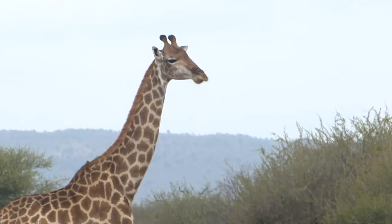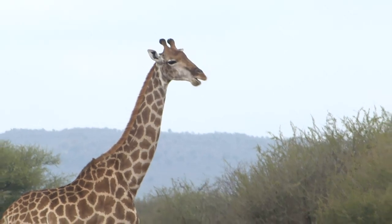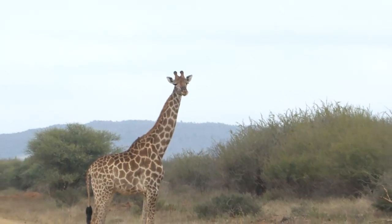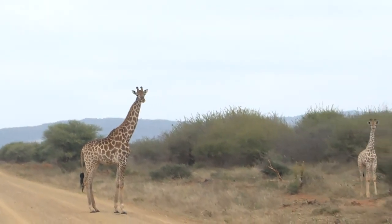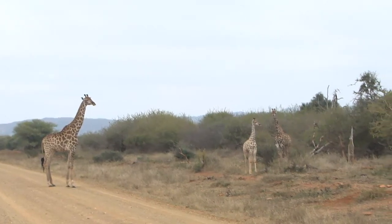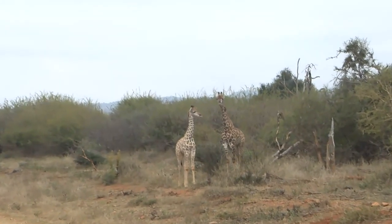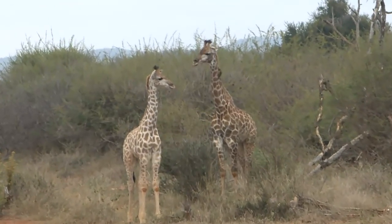It wouldn't be a drive at Madikwe if we didn't come across the gorgeous giraffes, especially in the east. It's been a cold, blustery morning here — the sun hasn't popped out at all, the skies are just overcast and they feel really low. But of course we managed to find these guys, and look at these small little ones.